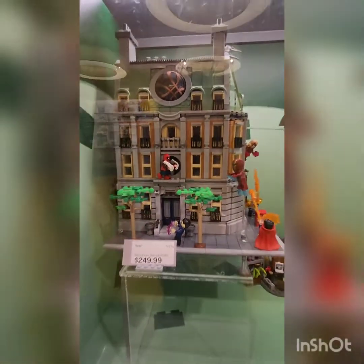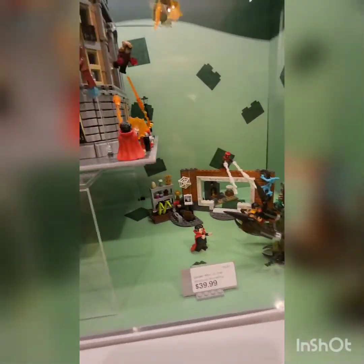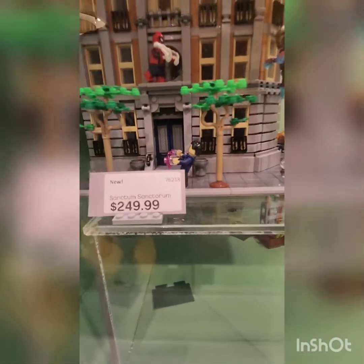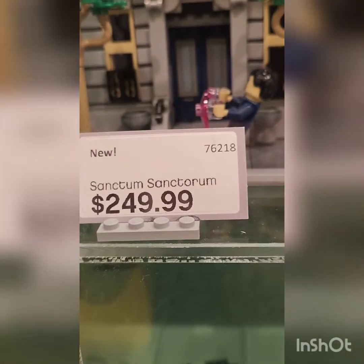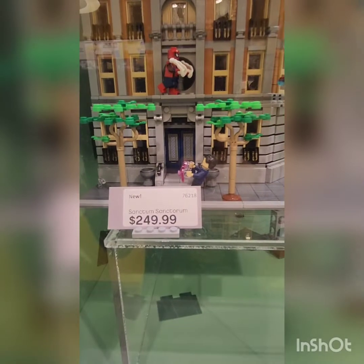Oh, this is Dr. Strange's like palace or something — this is very cool. The Sanctum Sanctorum — I think that's how it's pronounced — this is extremely cool.